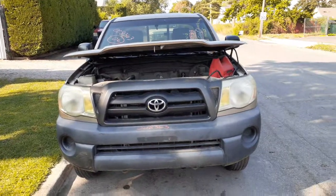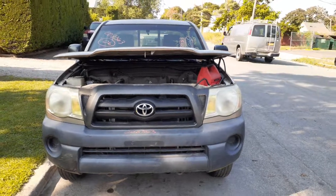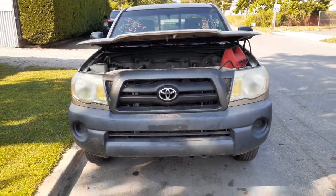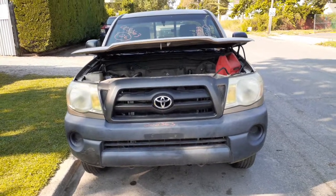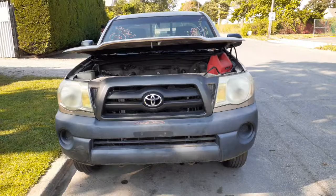Newest addition to the inventory: it's a 2006 Toyota Tacoma base model, regular cab, two-wheel drive, 2.7 automatic. The motor has been removed already — we got it without a motor. It's got 97,000 miles on it.